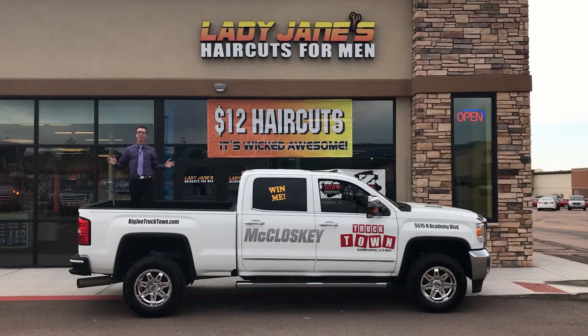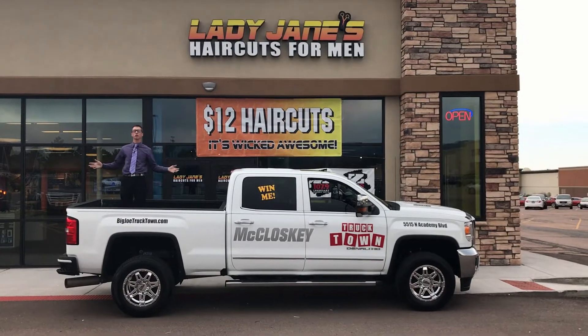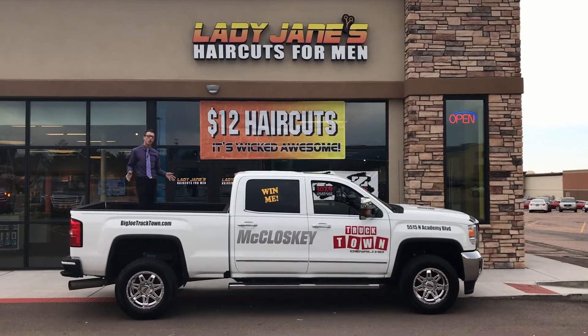Hello ladies and gentlemen, good afternoon, good morning and good evening. My name is Jamie Schroeder. We're down here at Lady Jane's Haircuts for Men on North Academy in beautiful Colorado Springs. I'm here with McCloskey Motors dropping off this beautiful 2015 GMC Sierra Denali truck.